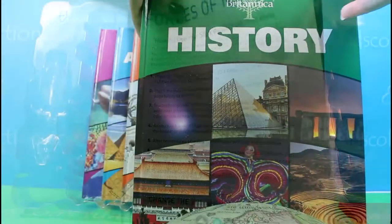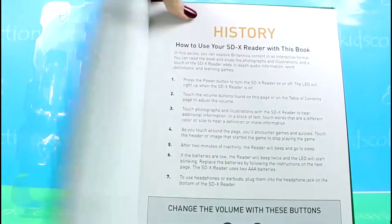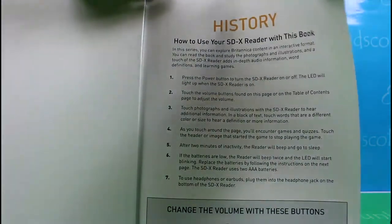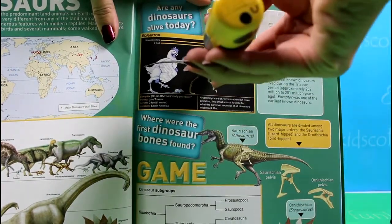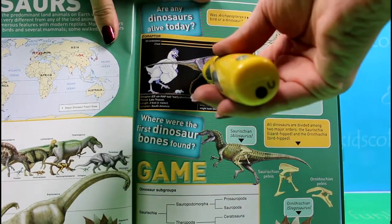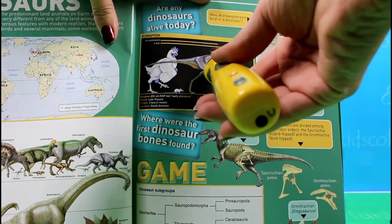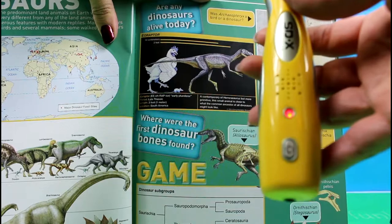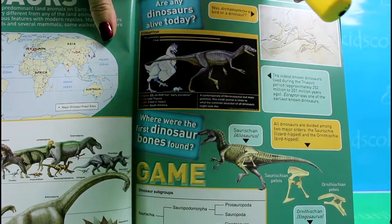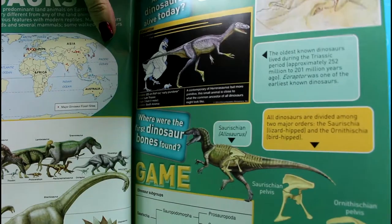Let's check history. Once classified as a carnivorous or meat-eating theropod, Eoraptor is now considered a member of the Sauropodomorpha, a group of herbivorous or plant-eating dinosaurs.